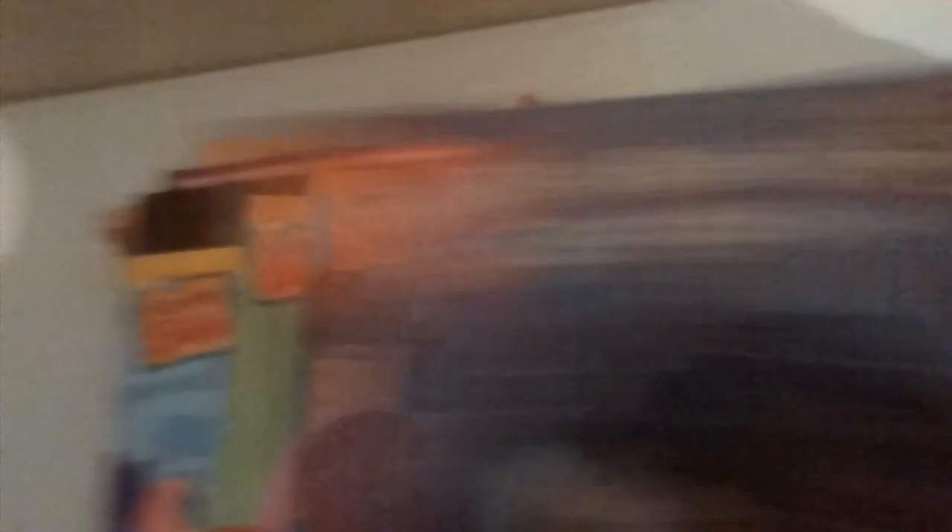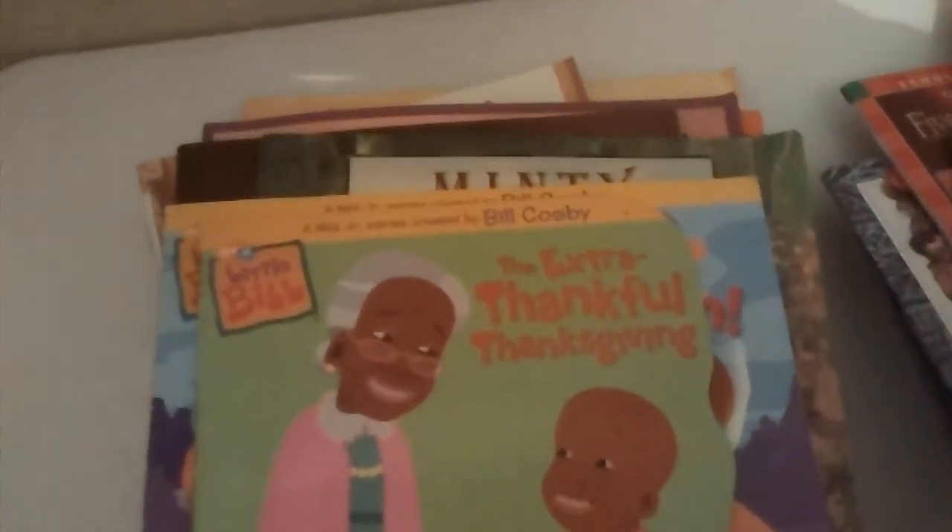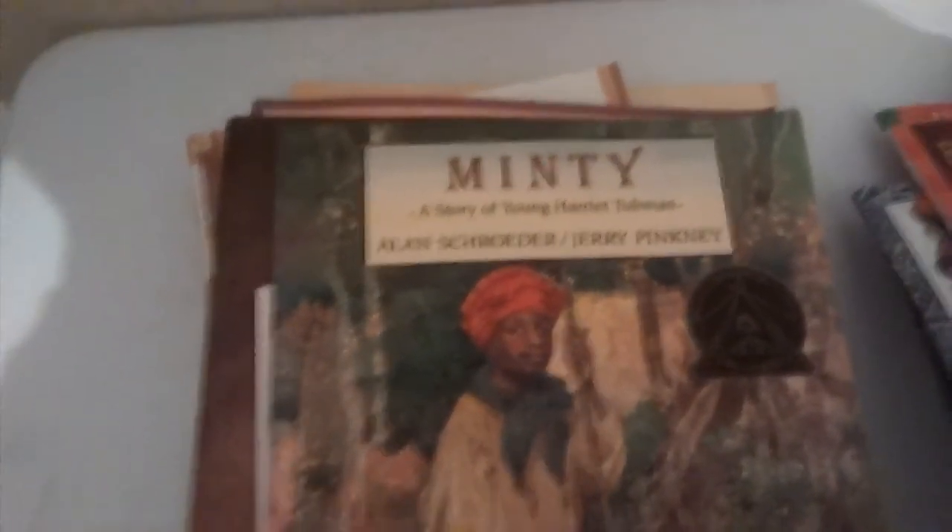Same goes for the next couple. We're Going to the Zoo — and that's Little Bill. An extra thing for Thanksgiving. Adventures of Captain Brainstorm. A Big Storm. Halloween Costume Hunt — that's a lift-a-flap. So yeah, now you can see why I was so excited because I found these in this lot. Minty: The Story of Young Harriet Tubman.